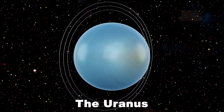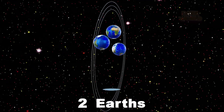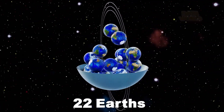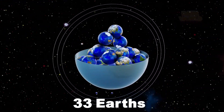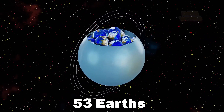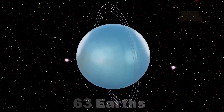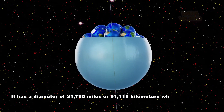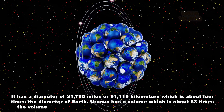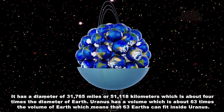The Uranus. How many Earths fit in Uranus? 63 Earths. It has a diameter of 31,765 miles or 51,118 kilometers, which is about four times the diameter of Earth. Uranus has a volume which is about 63 times the volume of Earth, which means that 63 Earths can fit inside Uranus.